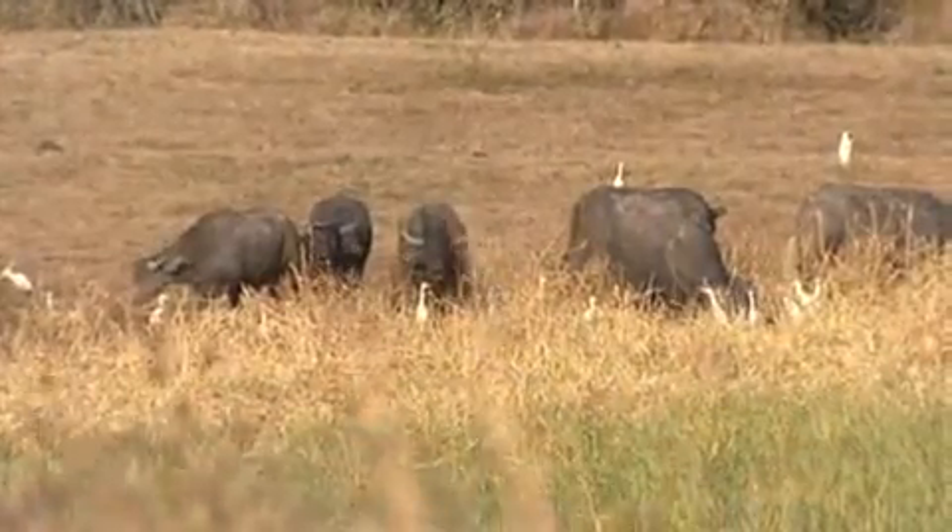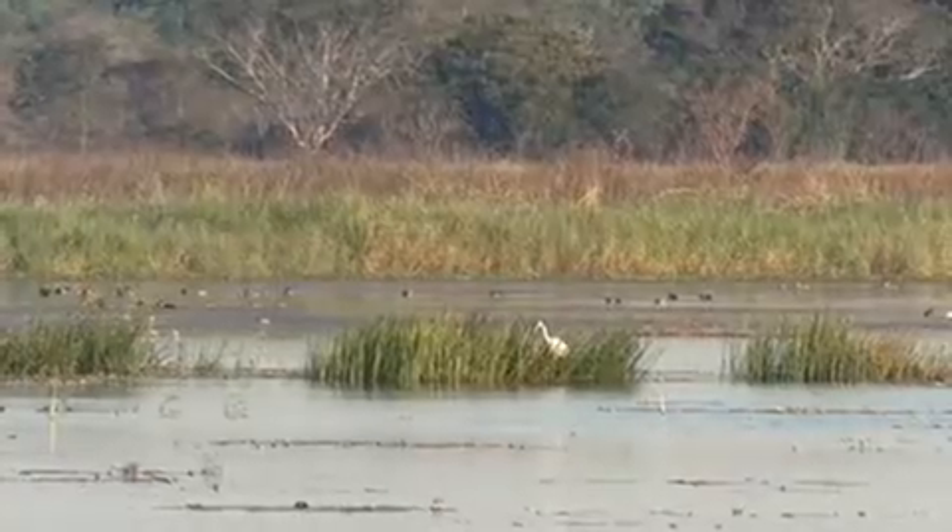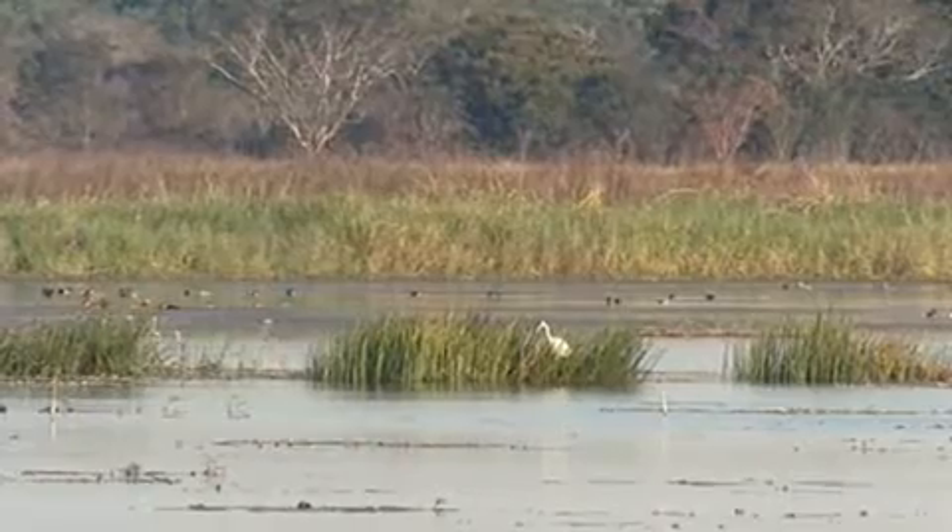I suppose a Porsche is the last thing you'd expect to see in the middle of the Aussie Outback. Tough four-wheel drives and monster cattle trucks, yeah — but a German supercar? No way!